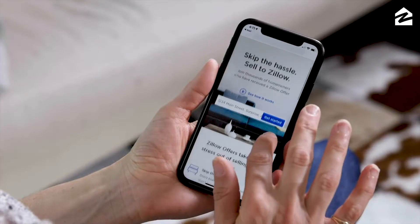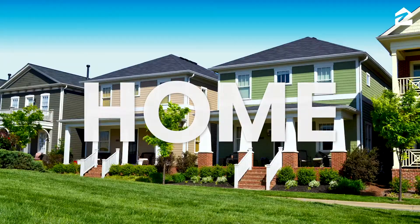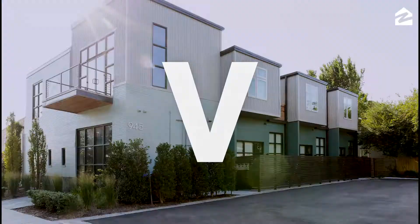At Zillow, our goal is to empower people with data. That's why we created the Zillow Home Value Index, or ZHVI.